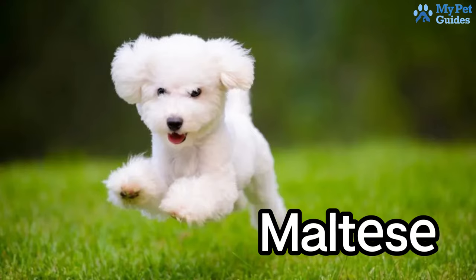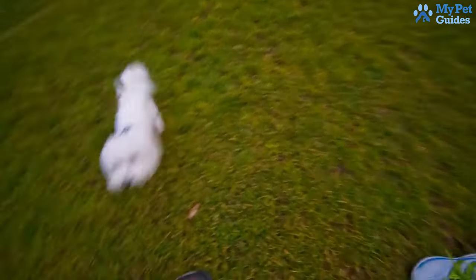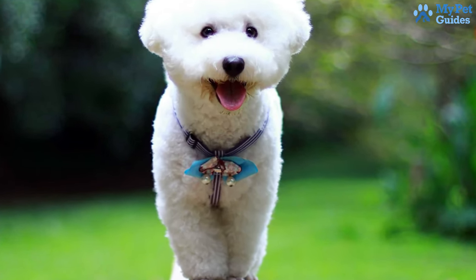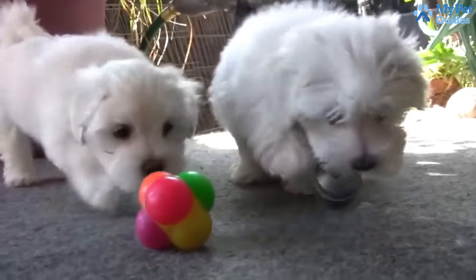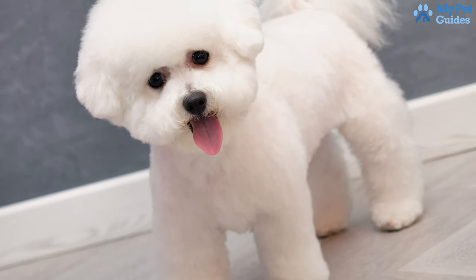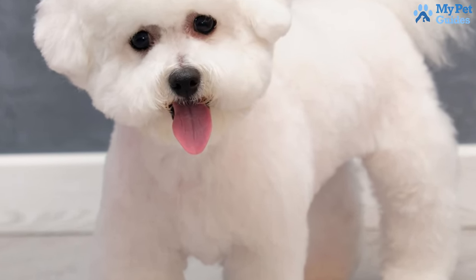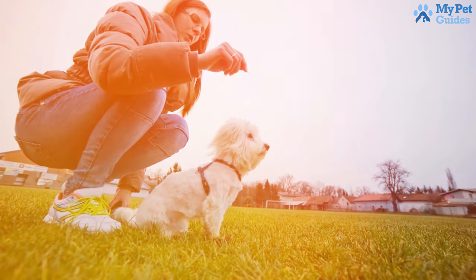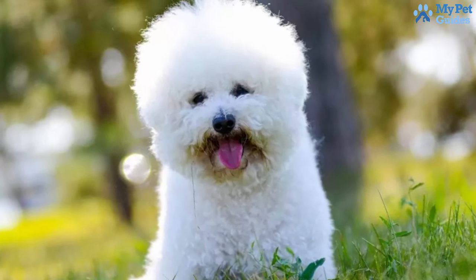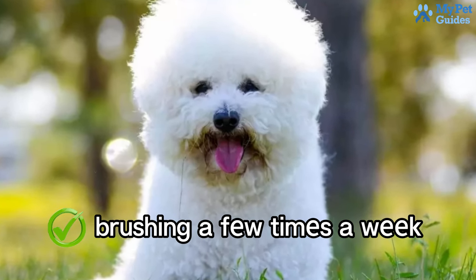Next up is the Maltese, a cute toy breed known for its affectionate and playful nature. Ideal as lapdogs, they thrive indoors and are well suited for apartment living. Being a single-coated breed with no undercoat, they shed less hair and don't undergo a yearly coat blow like seasonal shedders. Maltese have silky straight coats with minimal shedding, and their slow hair growth cycle and small size contribute to limited hair loss. If you prefer less grooming, consider clipping their long silky hair every two months and brushing a few times a week.